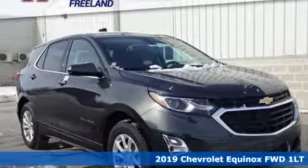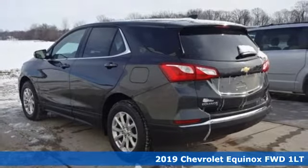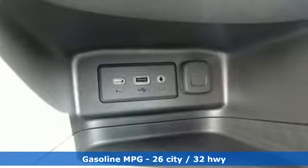Here's a new 2019 Chevrolet Equinox. Chevrolet: 100 years of icons. A great vehicle is comprised of great features like these.